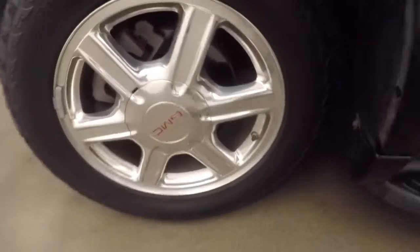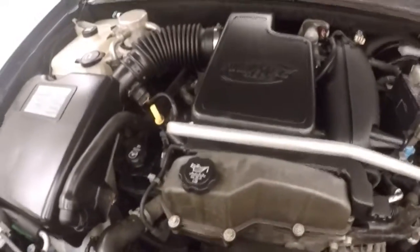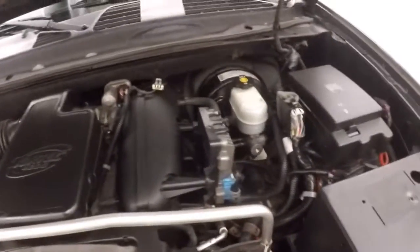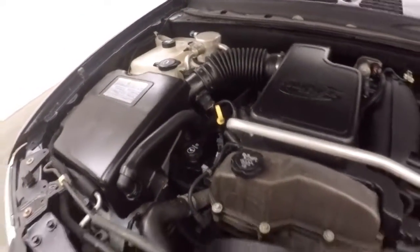Let's go look underneath the hood. These tires have about 75% tread left on them. And under the hood you get your 4.2 liter Vortex V6 — nice and strong, plenty of power, gets you where you need to go.